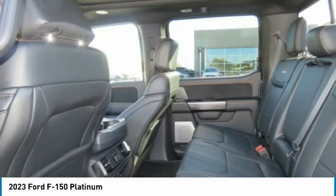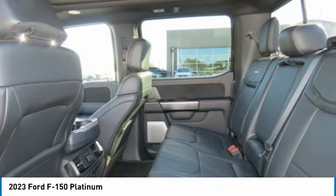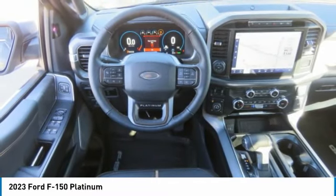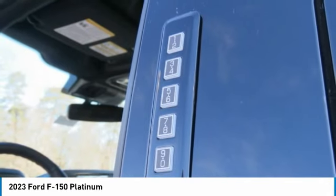Trip computer, child safety locks, power door locks, power windows. If affordable style and reliability are what you're looking for, this vehicle couldn't be more perfect. Drive it today.